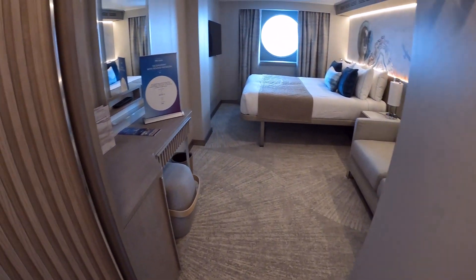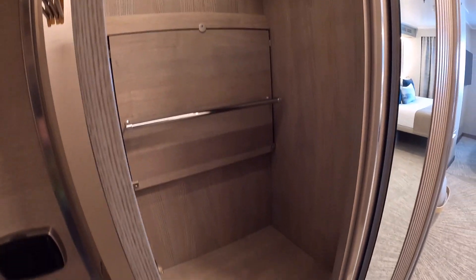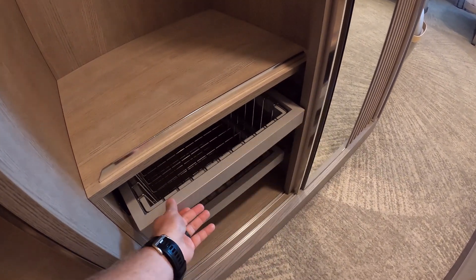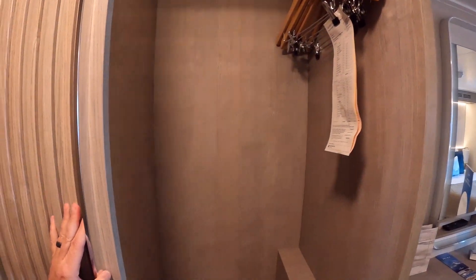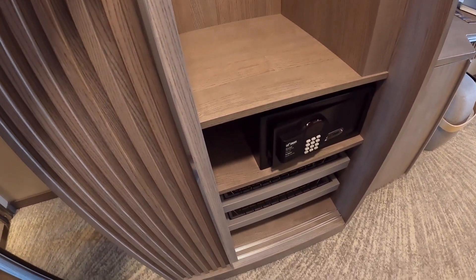I like the glass doors versus the curtains — just personal preference. There's plenty of space. There's a closet here, and I like that these little trays come out so you can put shoes or clothes in there, making things easier to get to. There's another closet over here where you can put a suitcase. On the other side of the closet you have your safe and some more pull-out shelves.